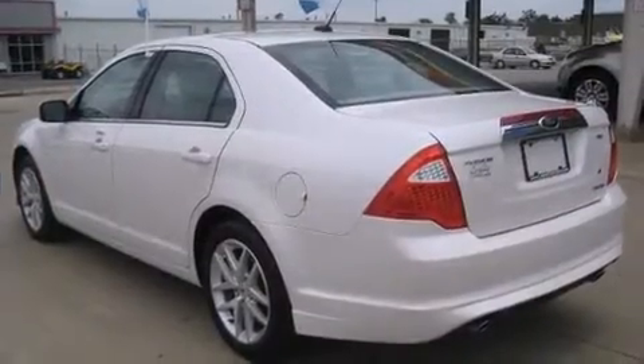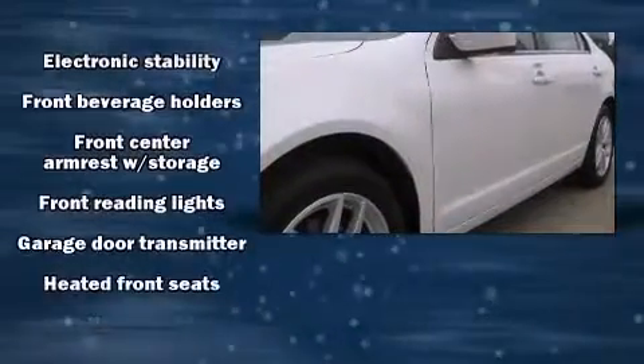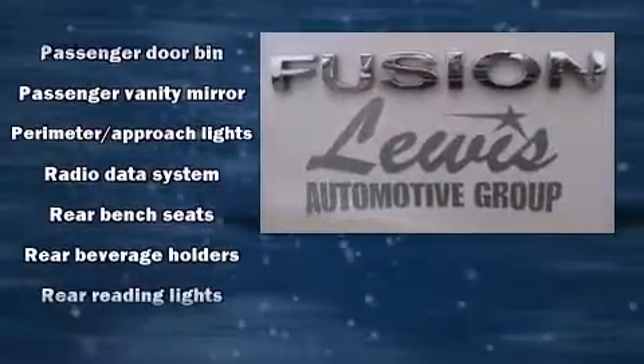Standard features include remote keyless entry, one-touch window functionality, a built-in garage door transmitter, heated seats, front fog lights, and power front seats. Features such as automatic climate control and leather upholstery prove that economical transportation does not need to be sparsely equipped.